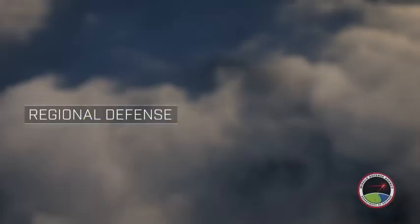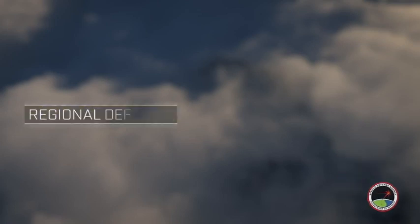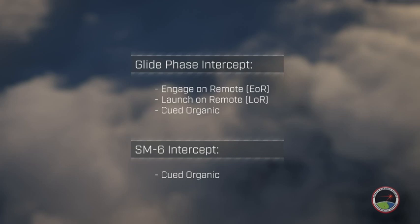Responding to the regional hypersonic threat, the U.S. Missile Defense Agency has risen to the challenge, developing a concept that utilizes a multilayered solution to defend against the next generation of hypersonic glide vehicles. This animation will highlight a series of intercepts that occur throughout the trajectory of the hypersonic glide vehicle. The glide phase intercept will engage the hypersonic glide vehicle during the glide phase of the trajectory using three methods. The Standard Missile-6 will engage the hypersonic glide vehicle during the terminal phase, providing multiple opportunities to engage hypersonic glide vehicles and a layered defensive strategy.